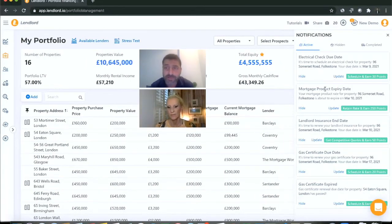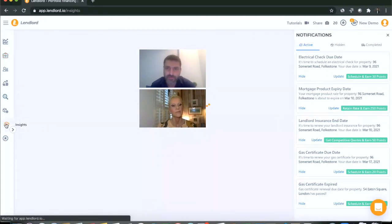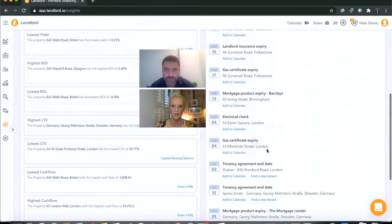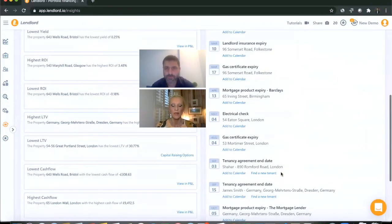Once I click done, you can immediately see notifications for due dates expiring in the next three months. In the alerts notification sidebar, accessible from the icon on the top bar, I can see the electrical check due date in March, mortgage product expiry date, gas certificate due date, and from a different property a gas safety certificate that has already expired — where I can either schedule an engineer or update the due date. If you want to see all your due dates, go to the Insights page for a list of all your next 12 months of due dates.